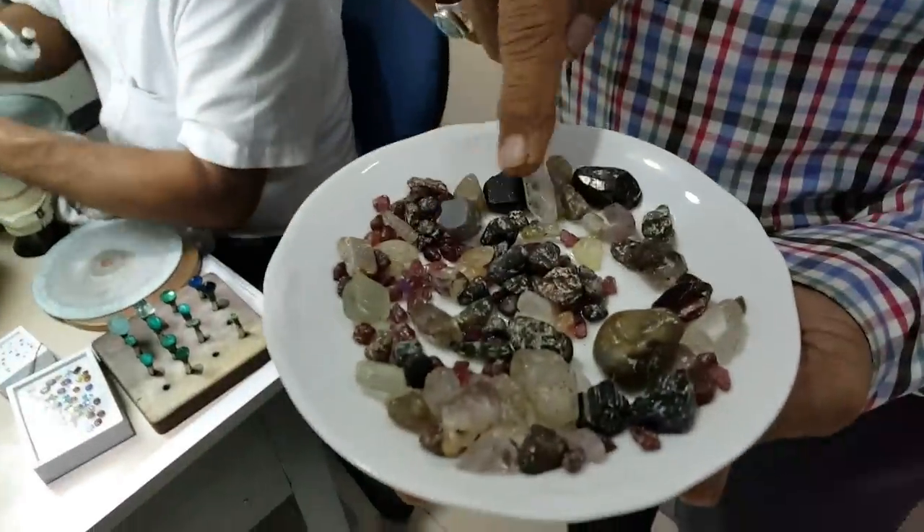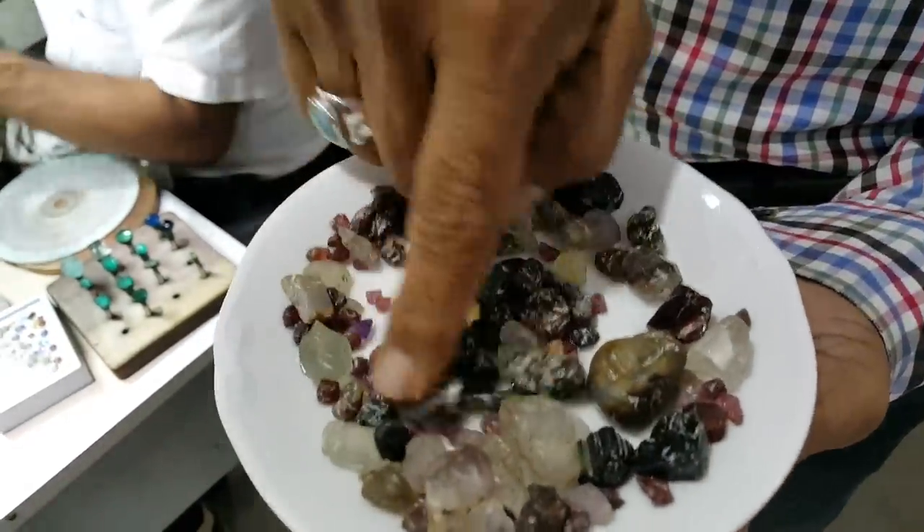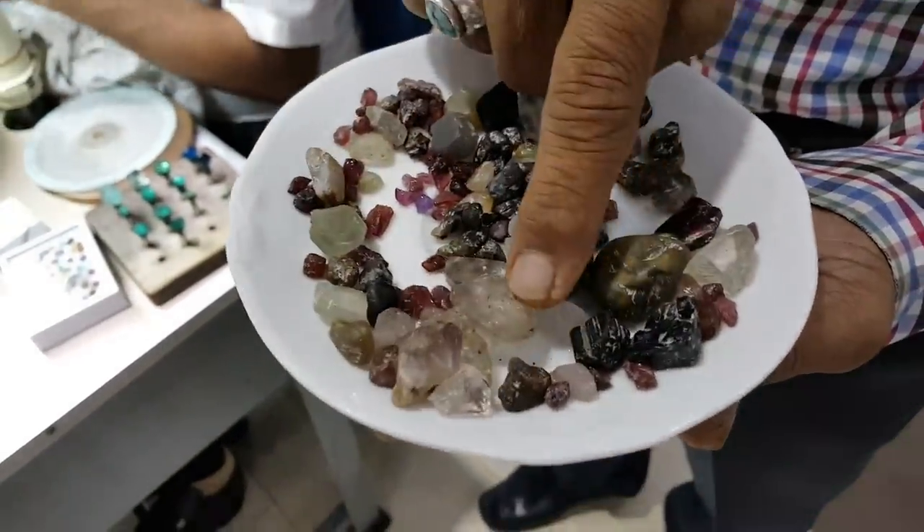These are garnet, tourmaline, aquamarine. Which one is garnet? The red color is garnet. This is aquamarine. This is smoky quartz.